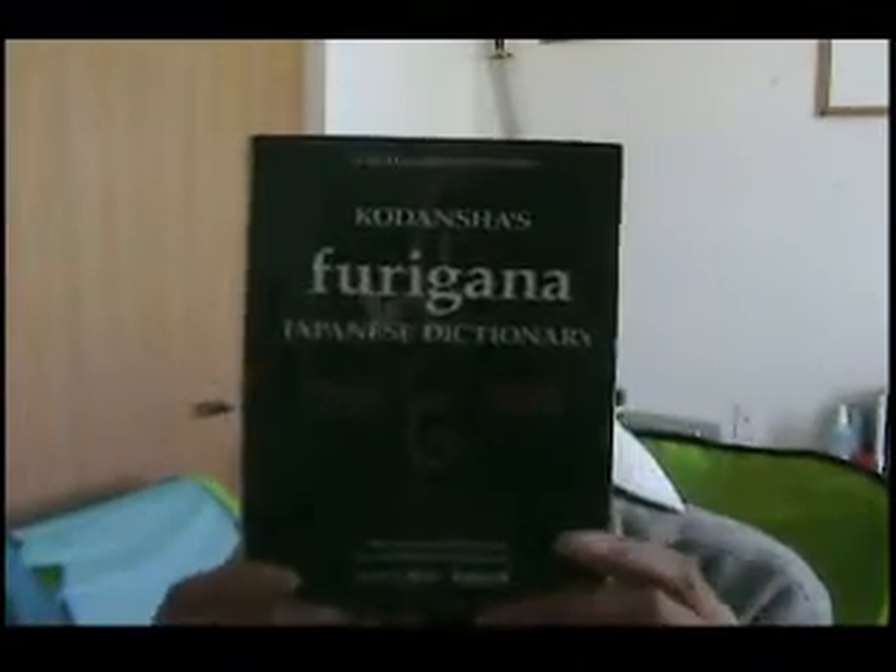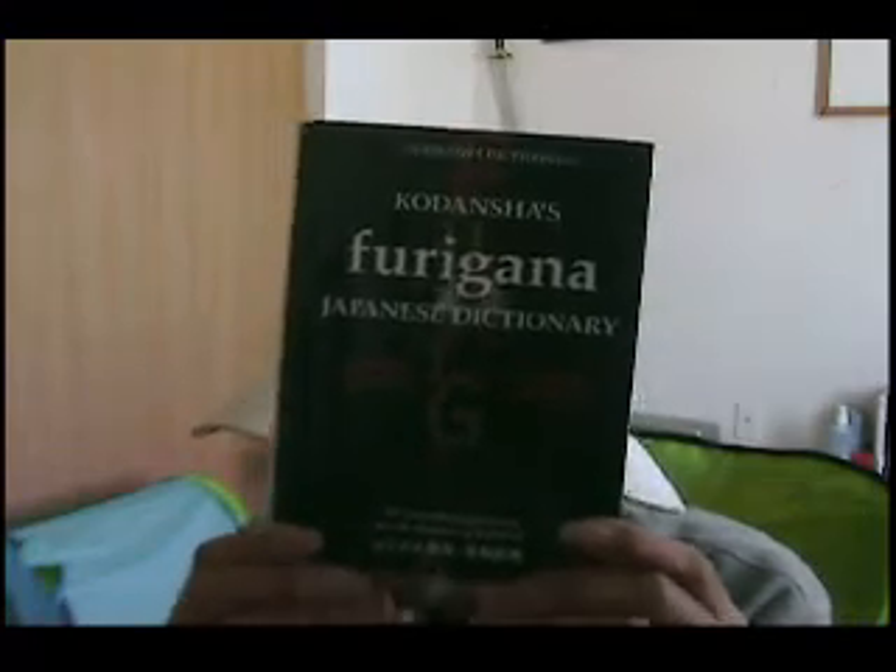I also have this one — don't ask me why I bought two dictionaries, but I do things like that. This is pretty much the same: Kodansha's Furigana Japanese Dictionary. So it goes from Japanese to English and English to Japanese, if you guys can see that.